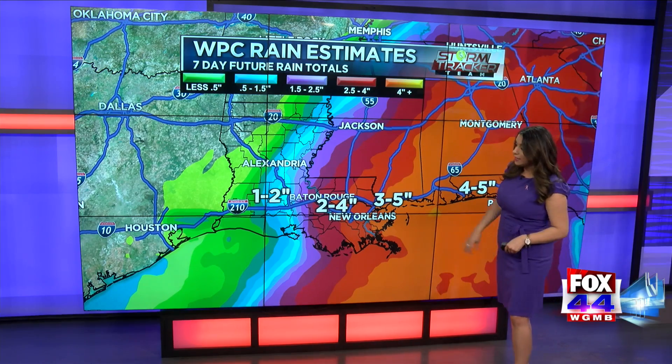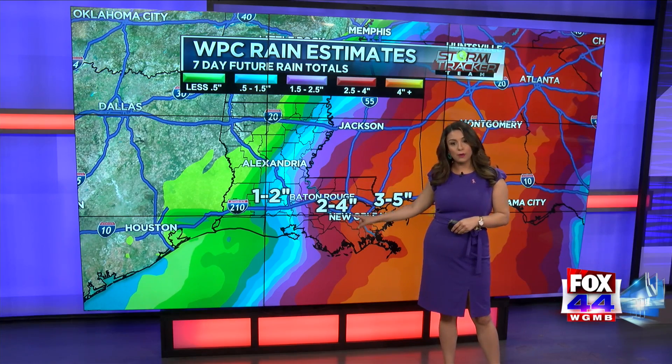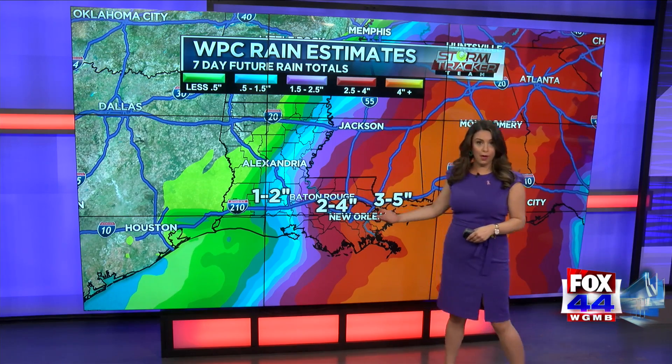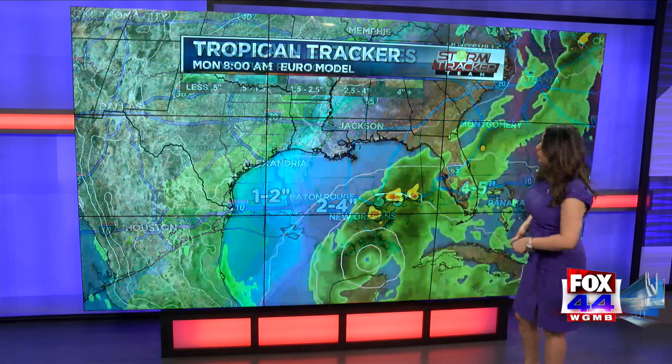As of right now, the Weather Prediction Center is saying our area could see two to four inches of rain over the next seven days. But if it tracks more to the west, our rainfall totals could go up. If it moves more to the east, they would go down. So again, this is something we're going to have to watch.